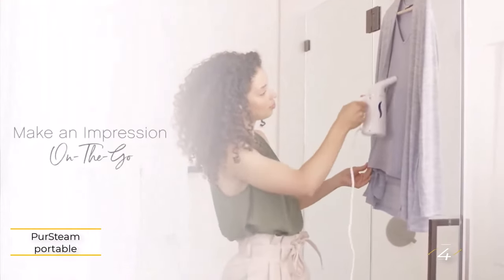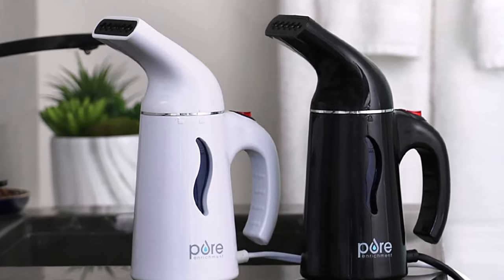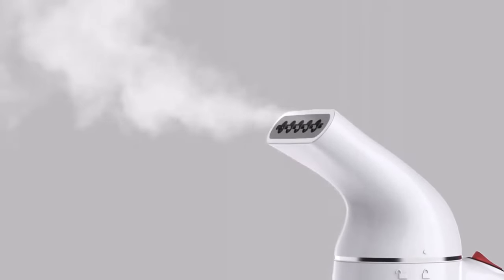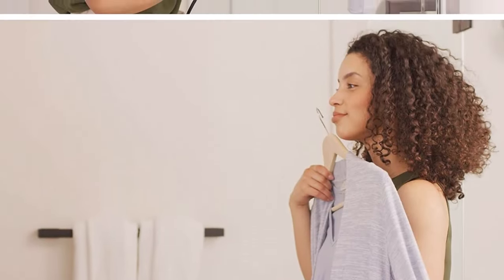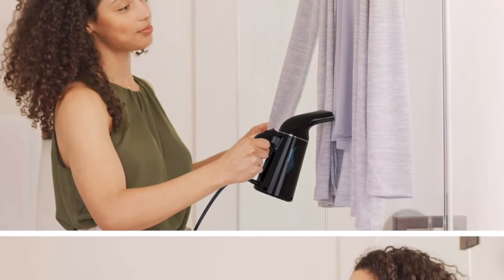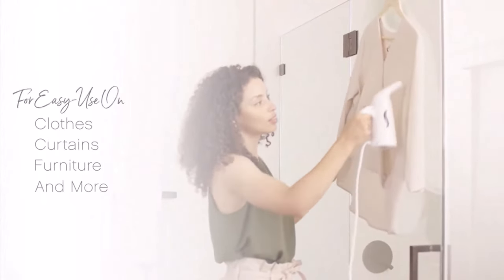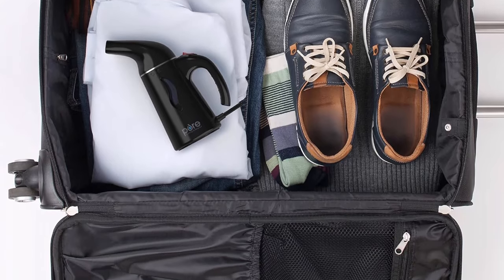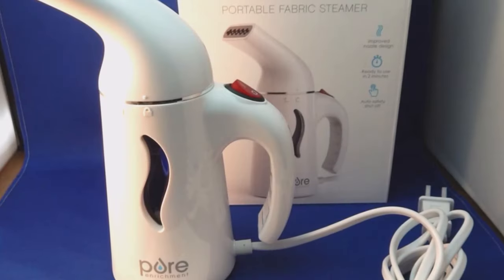Number 4: Purr Steam Professional. The Purr Steam Portable Garment Steamer stands out as a must-have tool for anyone seeking to eliminate wrinkles and keep their clothes looking fresh effortlessly. With a rapid heat-up time of just 90 seconds, this compact device quickly becomes ready for use, saving you valuable time in your daily routine. Despite its small size, it boasts impressive steam production, effectively removing wrinkles while remaining gentle on a variety of fabrics. One satisfied purchaser praised its versatility and effectiveness, highlighting its suitability for travel thanks to its compact size and convenient storage bag. The absence of multiple settings is seen as a benefit, simplifying the steaming process and ensuring optimal results every time.